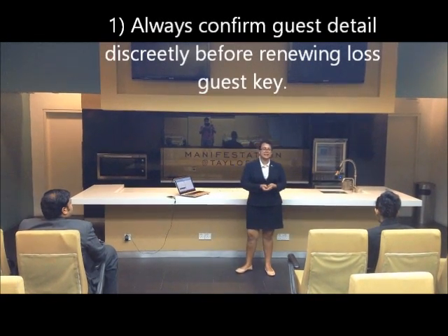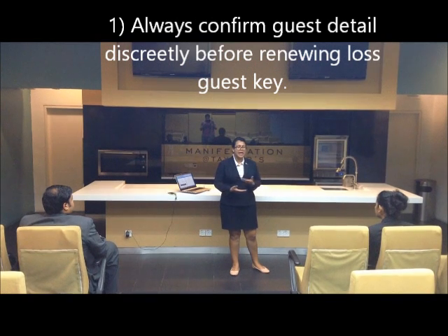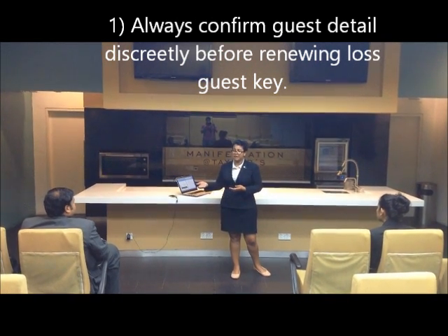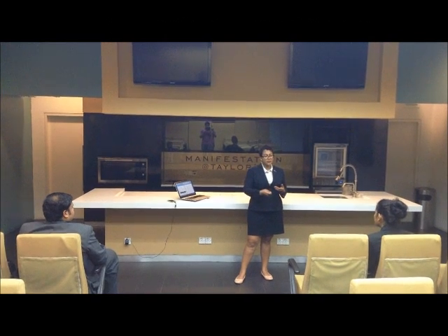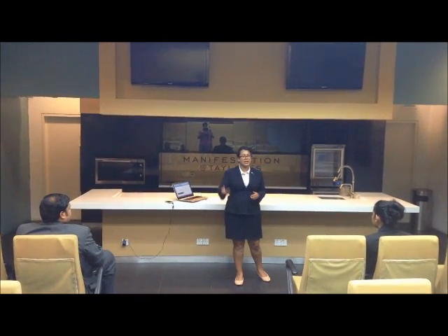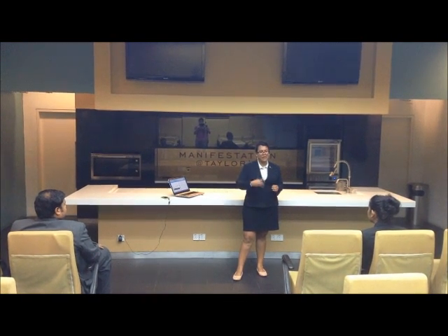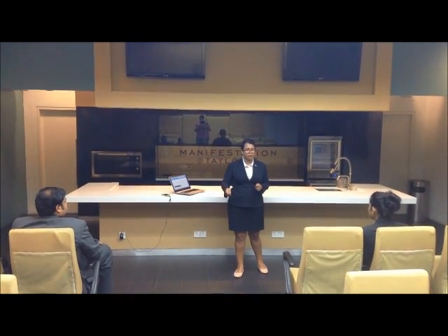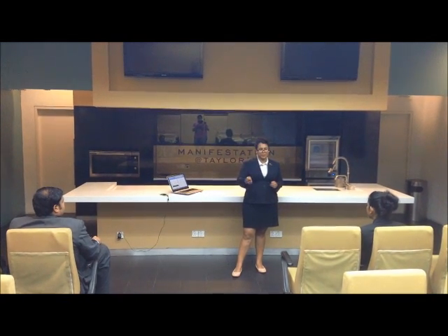Firstly, if a guest arrives and says they've lost their room card and want to access their room, and they want a new key, you should always ask for their name first, clarify the name, and then only give the room card. Don't just straight away give them the room key.